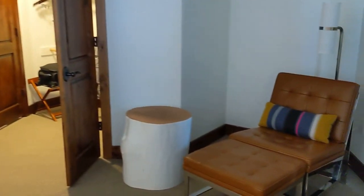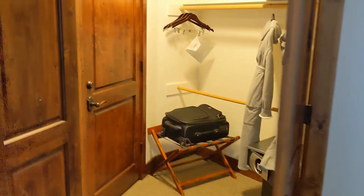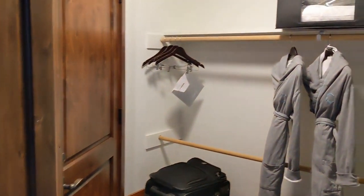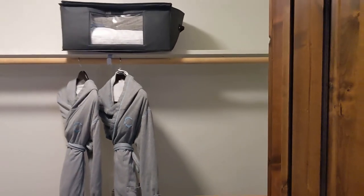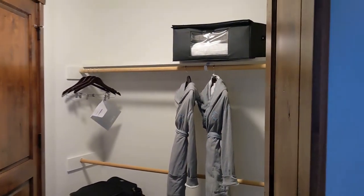Got a nice seat right here. Huge closet — someone could sleep in the closet, to be honest. Got these Hyatt Centric robes. There's another door in there and I have no idea what it's for.